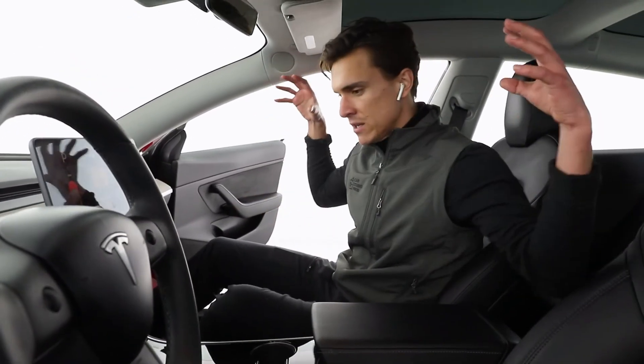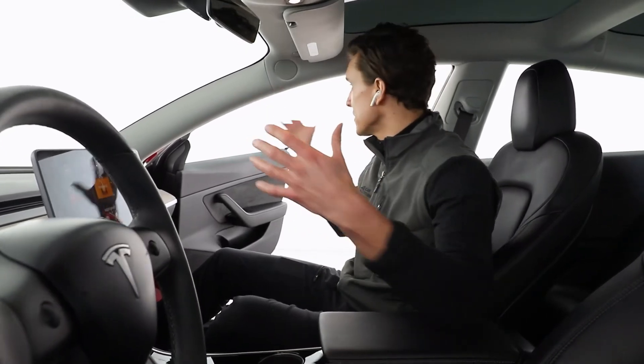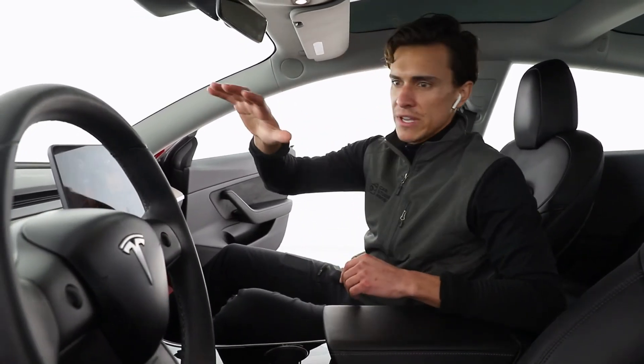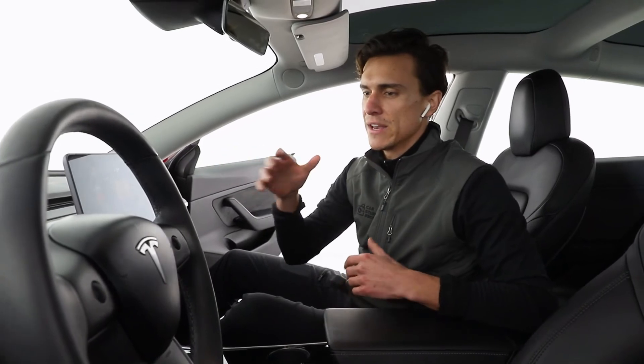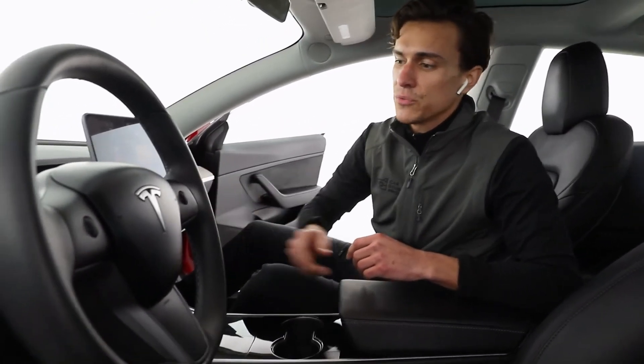Unlike some of our competitors which use direct LED lights shining on the interior of the vehicle, because everything is so diffused, you get really clean angles and definition of everything from the steering wheel to the windshield wiper stocks.